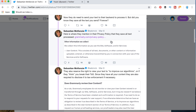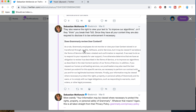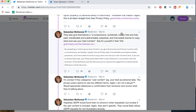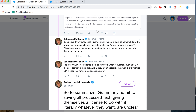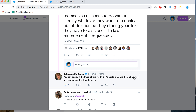If you read Grammarly's privacy policy carefully, they collect all the text you enter and which they corrected. Since they have all your content, they are also required to disclose it to law enforcement if necessary. Your information may be viewed to protect the rights or personal safety of Grammarly. There is a non-exclusive, royalty-free, fully paid, transferable license to copy, store, and use your user content. To summarize: Grammarly admits to saving all processed text, gives themselves a license to do with it literally whatever they want, is unclear about deletion, and by storing your text they must disclose it to law enforcement if requested.